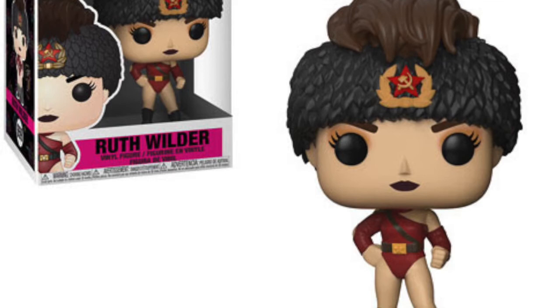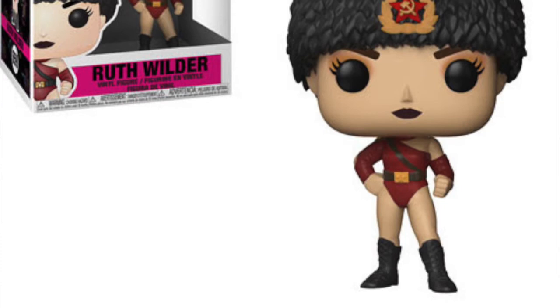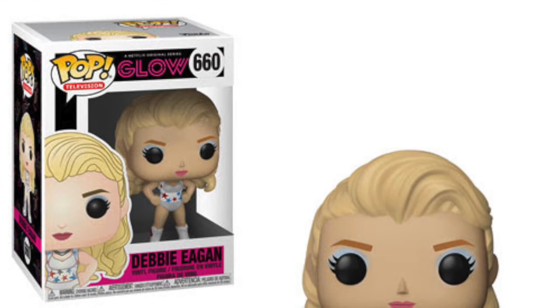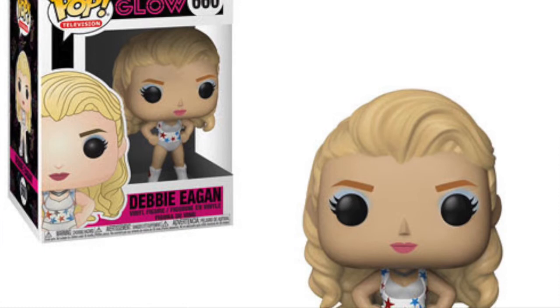I think Funko is a bit late with these — I wish they had released them sooner because the show's been out for a while. But with a second series coming, it's going to be great. I cannot wait to pick up this particular character — she is my favorite. And alongside Ruth, they're making the Debbie Egan pop. She is Ruth's arch nemesis in the show, and this is the outfit she's wearing in the final bout she has in GLOW.